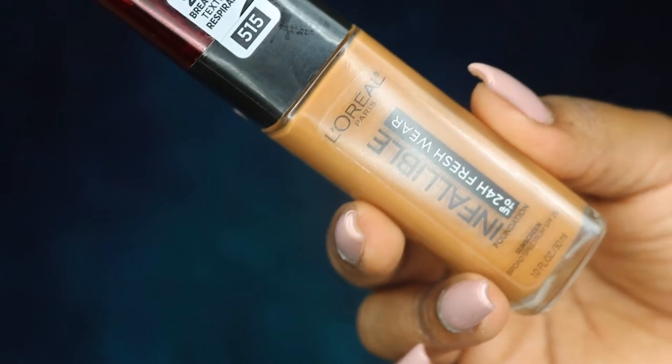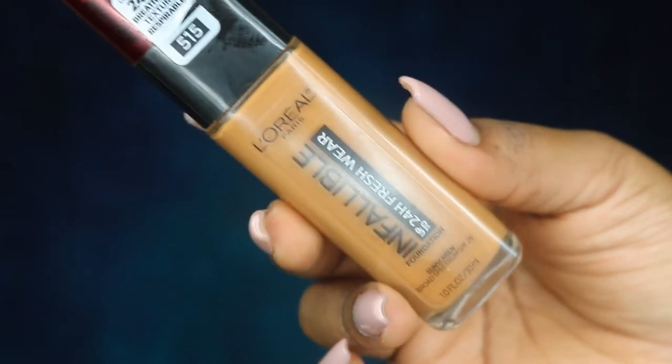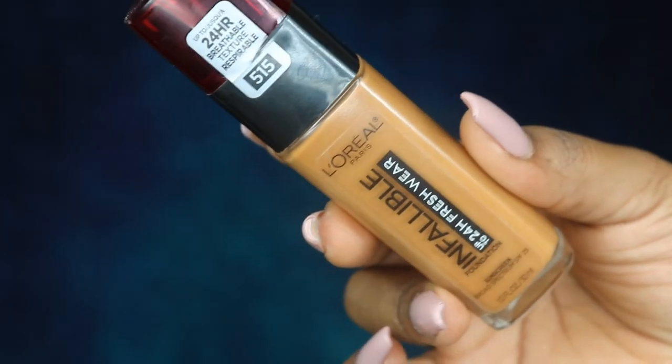A holy grail from the drugstore is definitely the L'Oreal Infallible 24-Hour Fresh Wear Foundation in the shade 515 Copper. I'm probably going to do a combination — using the Hourglass and the L'Oreal together.